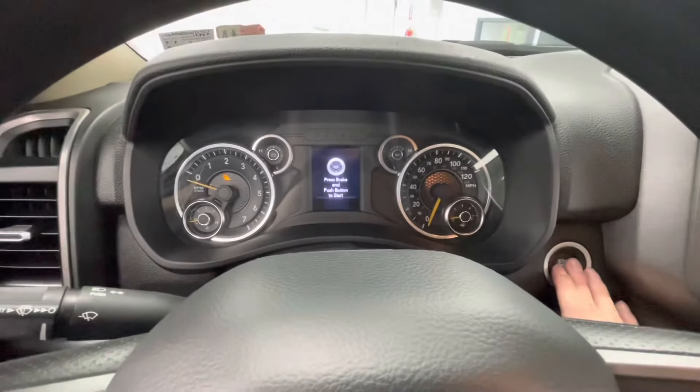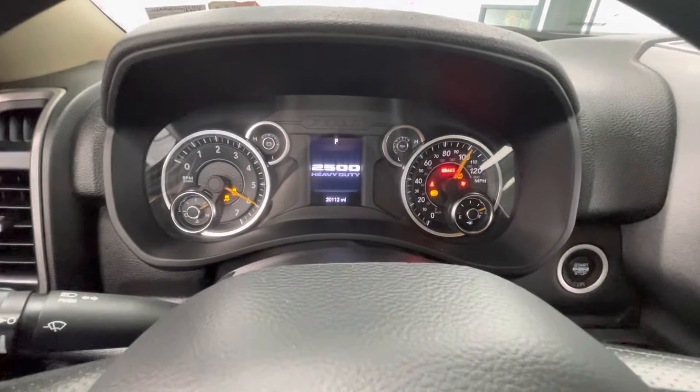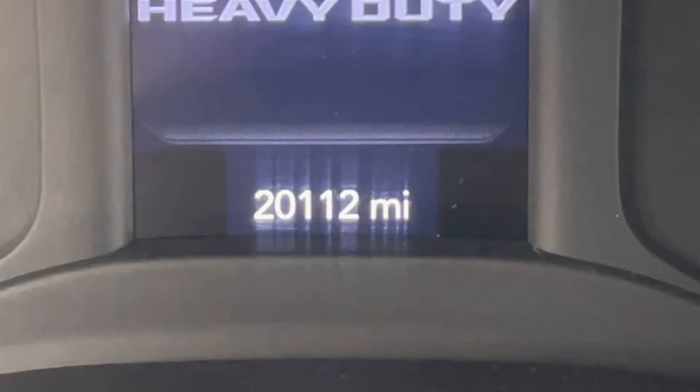Hopping on in, let's go ahead and start this vehicle up for y'all. You will notice that this vehicle will come with just over 20,000 miles on it.